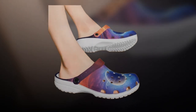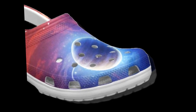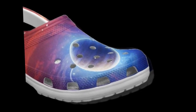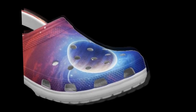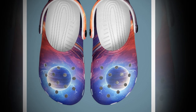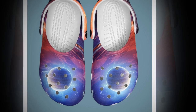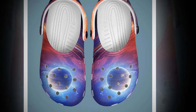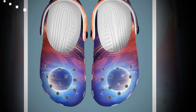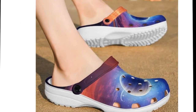Regarding comfort, these Galaxy-themed clogs will make you feel like you're walking on clouds literally. Whether standing for long hours or just lounging around the house, the EVA material ensures that your feet stay relaxed and cushioned throughout the day. One of the standout features is how lightweight they feel. If you like the product, you will find the product link in the description and comments section. No more heavy shoes dragging you down — these are easy on your feet and perfect for long walks or casual strolls.